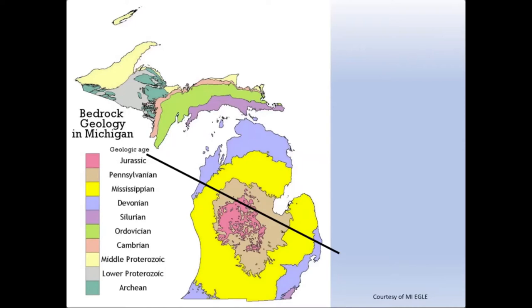This sets Michigan up into a couple different packages of rock. The western upper peninsula — where you see the yellows, grays, and greens — represents the oldest rocks found at the surface in Michigan, that are pre-Cambrian in age. Those are crystalline rocks made up of various volcanic and metamorphic rocks.